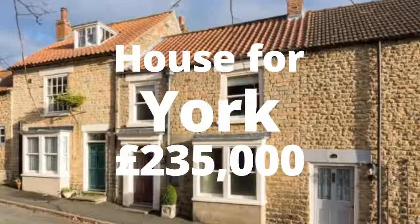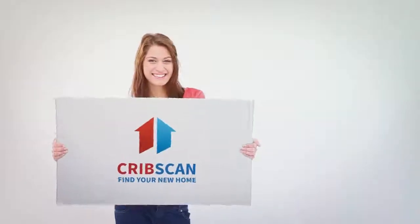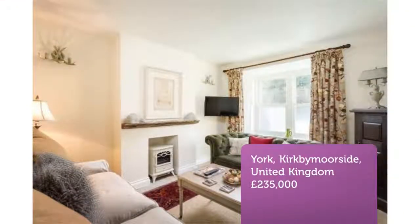Three-bedroom terraced house for sale, Castlegate, Kirbymoorside, York, North Yorkshire, Y062. A beautifully refurbished period cottage situated in a particularly pretty and peaceful corner of Kirbymoorside.